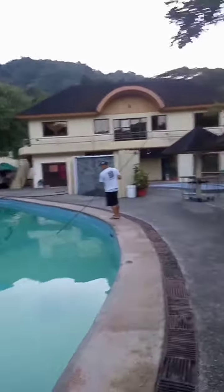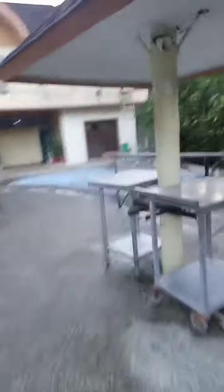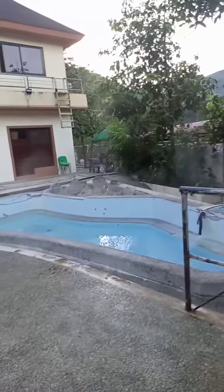This is the regular pool that is being cleaned by this man wearing a white shirt. And now I'm walking toward the spring. You can see the steam coming off from this little pool right here.